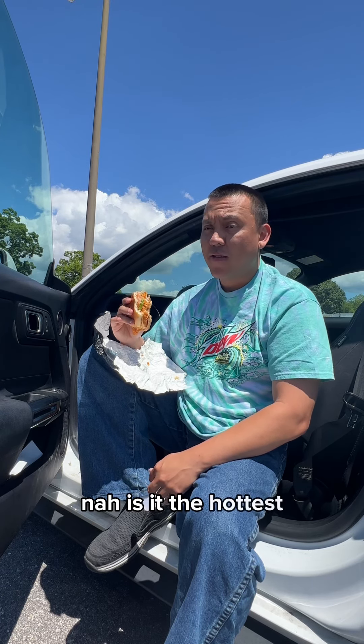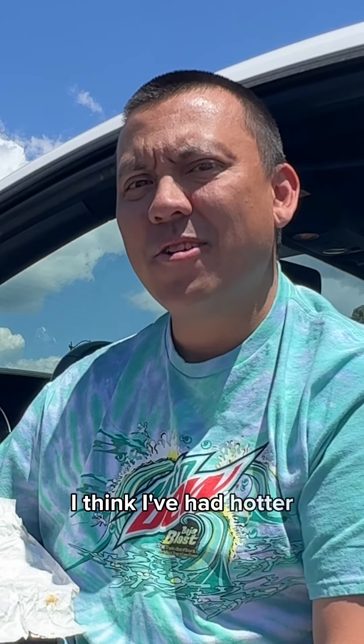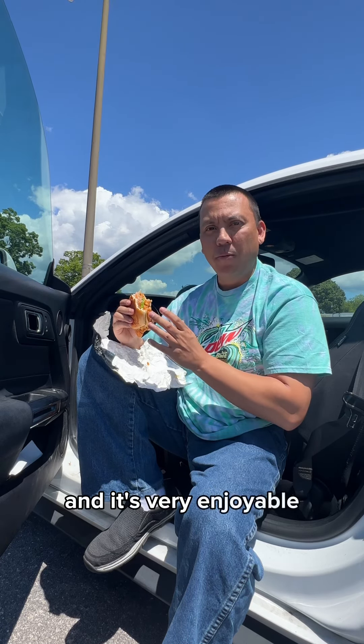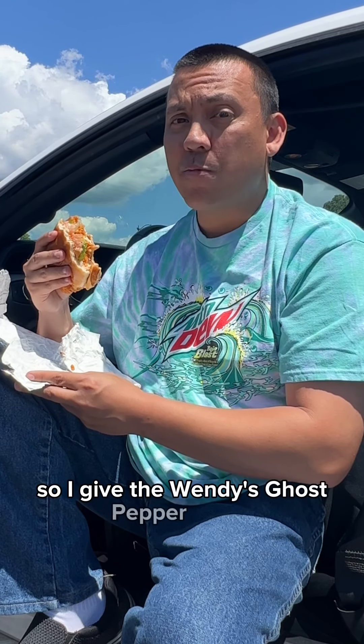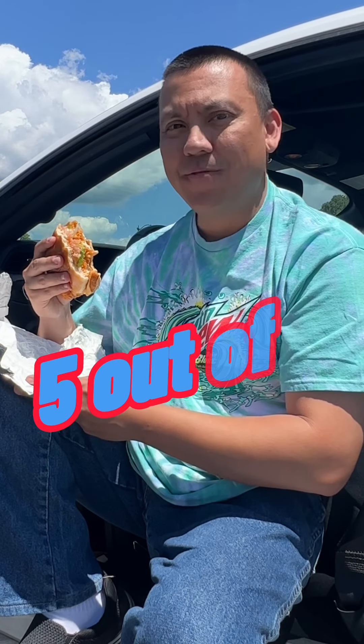Is it the hottest? I think I've had hotter, but it's a nice middle ground and it's very enjoyable. It is quite pleasing to the palate. So I give the Wendy's Ghost Pepper Ranch Chicken Sandwich a five out of five.